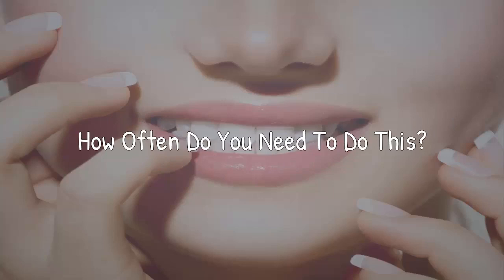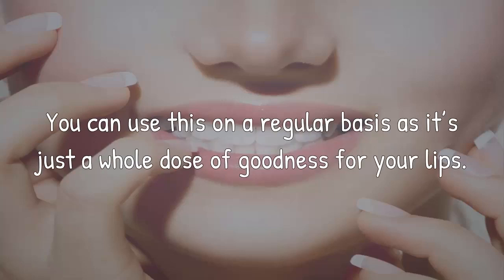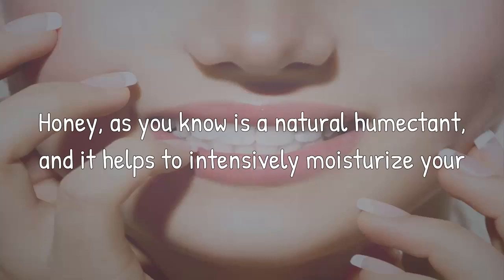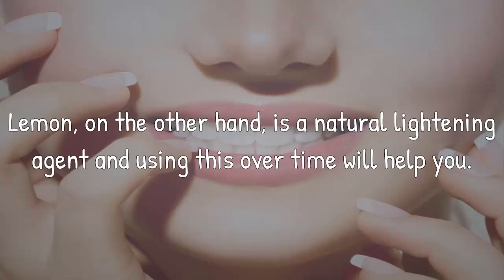How often do you need to do this? You can use this on a regular basis as it's just a whole dose of goodness for your lips. How it works: Honey is a natural humectant and it helps to intensively moisturize your lips. Lemon, on the other hand, is a natural lightening agent and using this over time will help you.